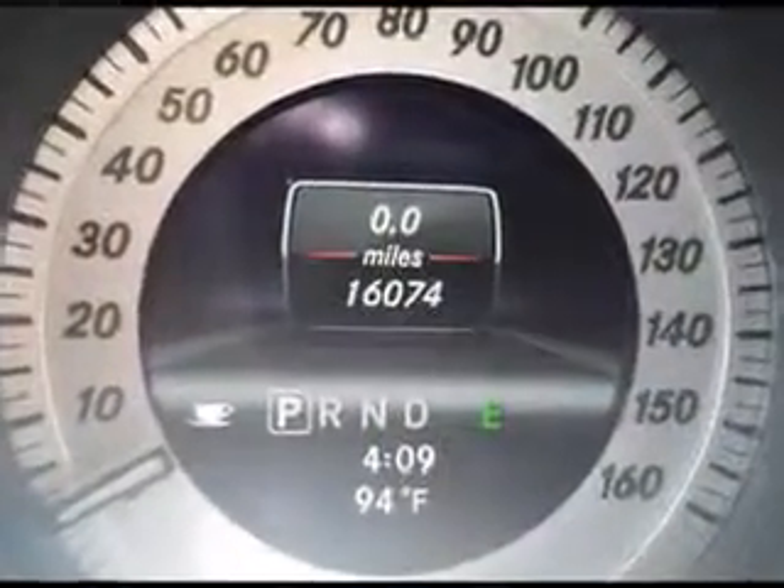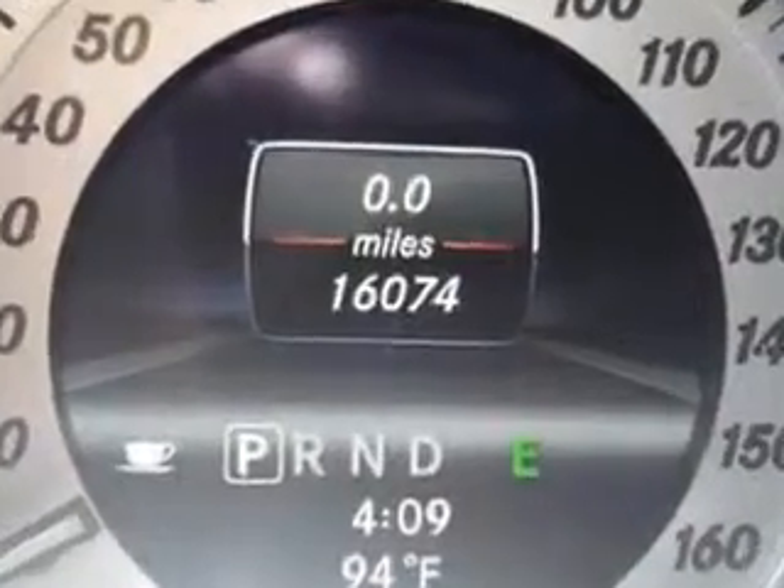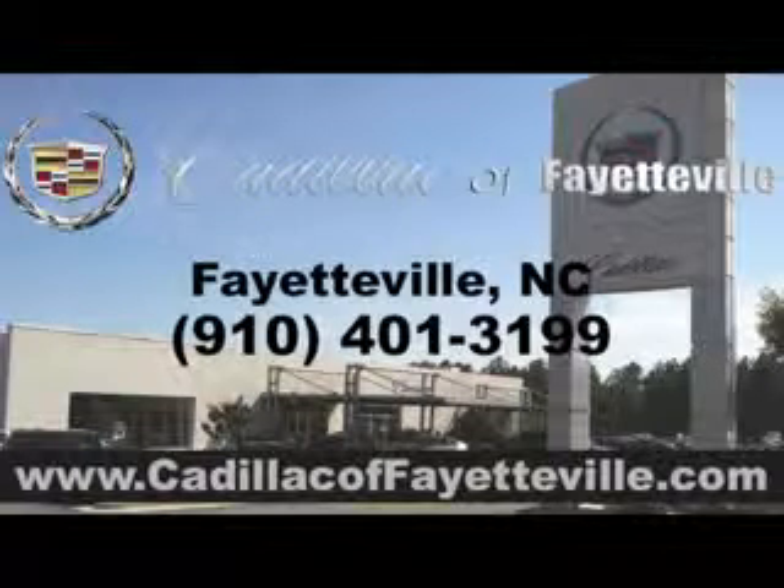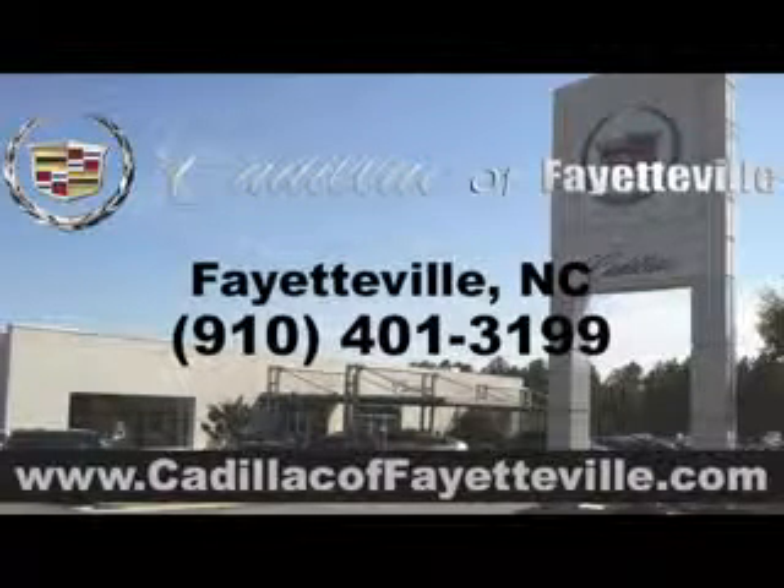Enjoy the drive and have peace of mind in this 2013 Mercedes-Benz C-Class. See us at Cadillac of Fayetteville today, or visit us 24-7 at CadillacofFayetteville.com.